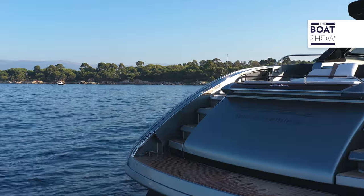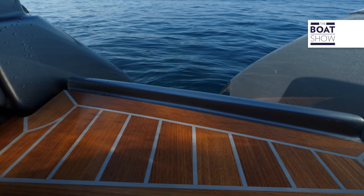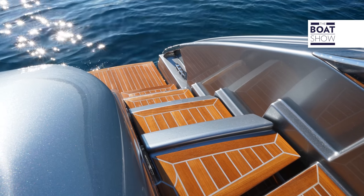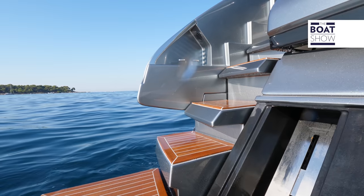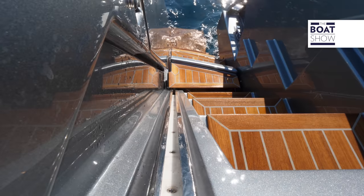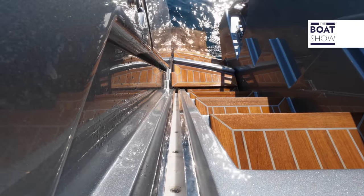By lowering the swimming platform, we can haul and launch the Williams Sportjet 345 tender and the CBOB. At the same time, you discover the immersed steps obtained in the hull, which allow you to hop back on board without the need of other ladders.